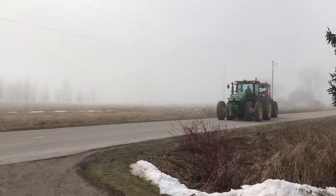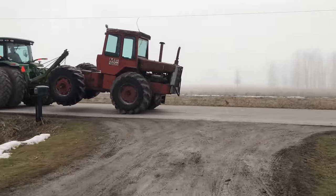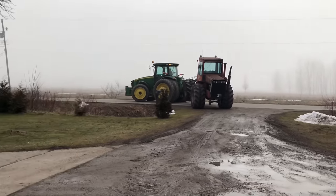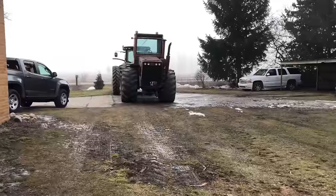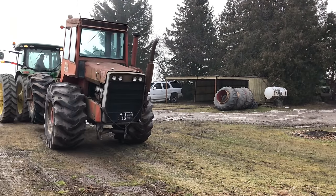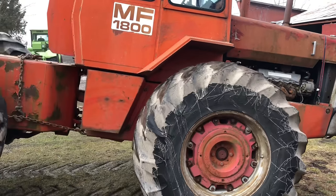Look at that baby rolling in here. I made about a 30-mile trip here. That is awesome. I'm kind of glad those tires made the trip. I was a little worried about them. But by golly, it worked out.